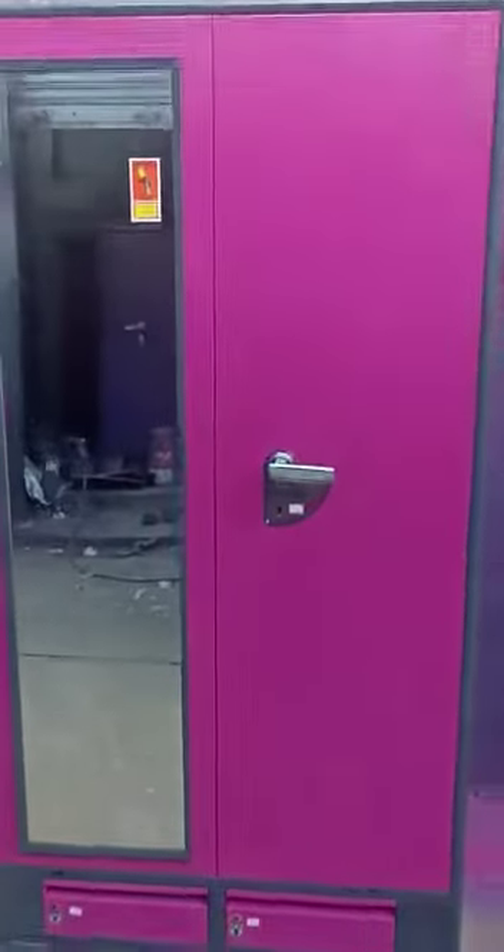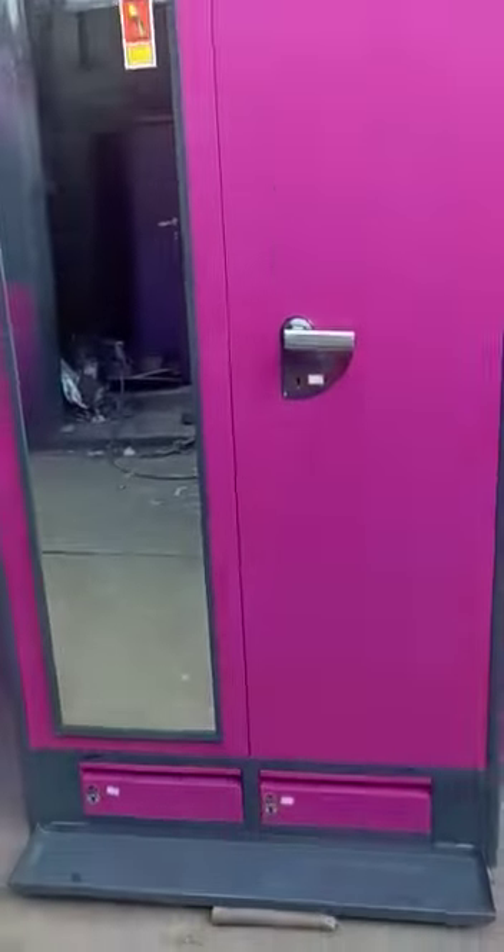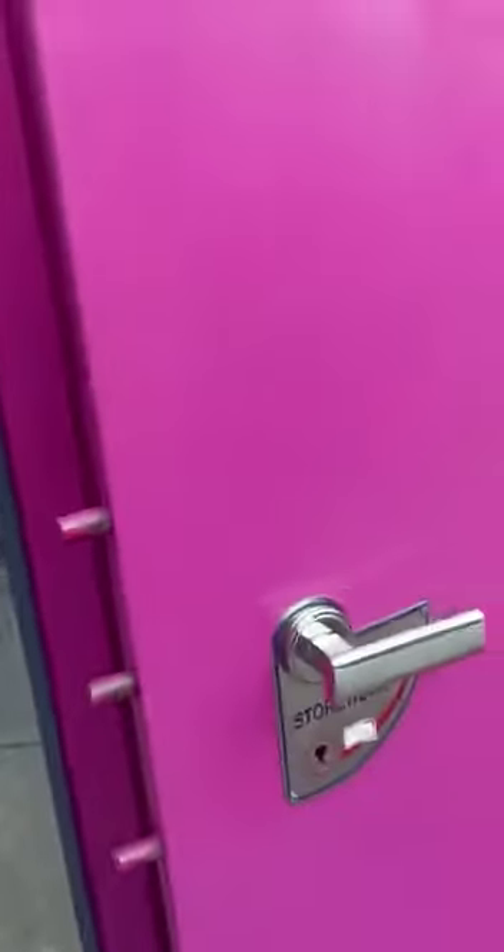Hello sir, you ordered a heavy weight 42 inch pink color bureau. Main door, bullet lock, full mirror model.